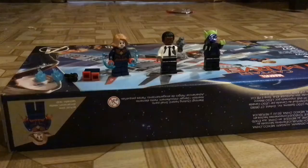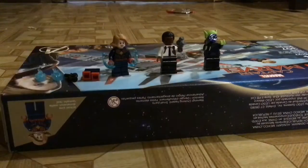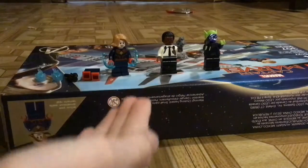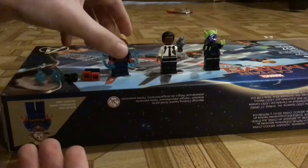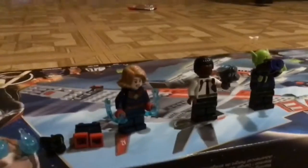Hey everyone. So in our last video we did, of course, the Captain Marvel Lego set. Today we are going to do a customizing video for these characters. First we're going to start off with Captain Marvel.